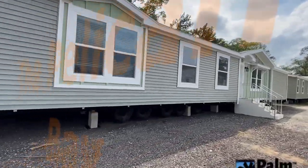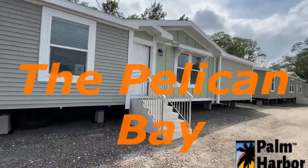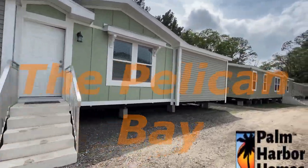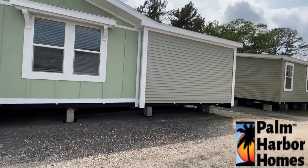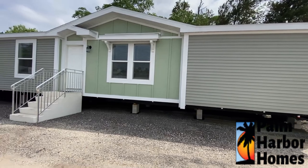All right, hey y'all, hey, I'm back. So listen, this is the Pelican Bay by Palm Harbor Homes. When I visited Florida recently, this was my first time getting to actually see some of the Palm Harbor Homes.